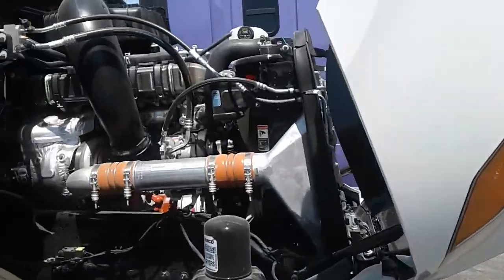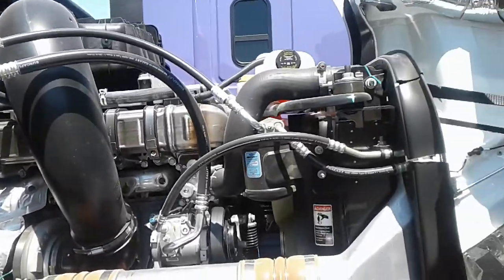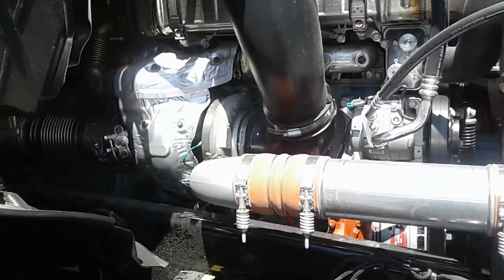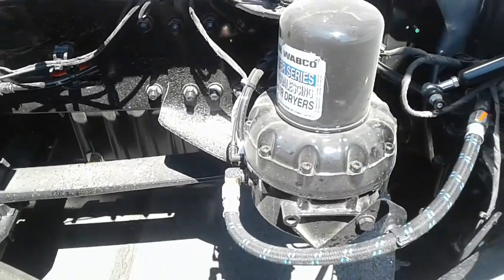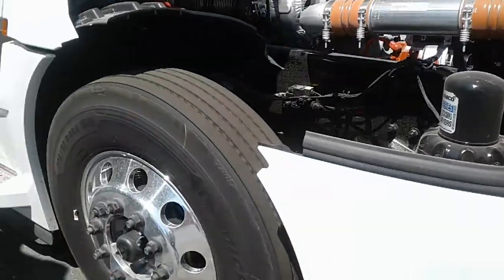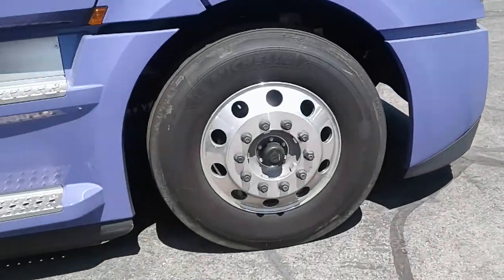Let's take a look — this is what the engine looks like on the typical Freightliners. Doesn't look to be anything too spectacular. I would like to go take a look on the inside but they're probably locked up anyway.